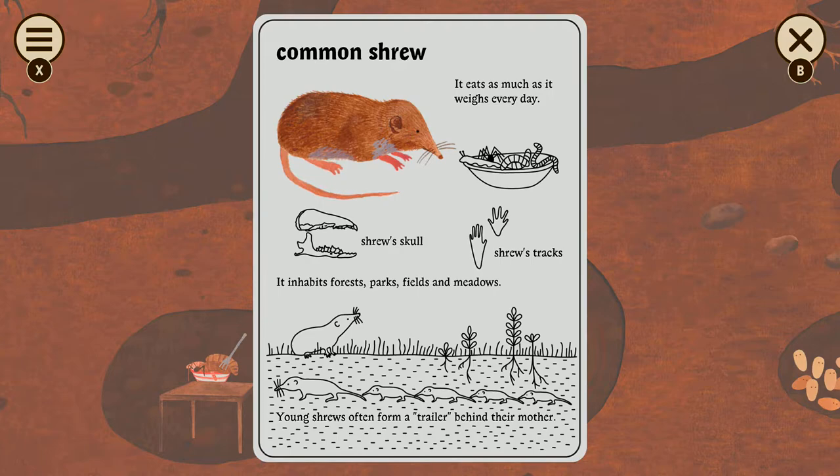Mice are adorable. They form a trailer behind their mother where each one grabs the tail of the one in front of it. Have you never seen that? Why would I have seen that? Watch more nature documentaries. That's so good!